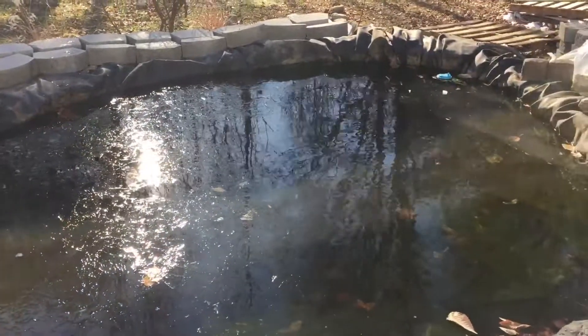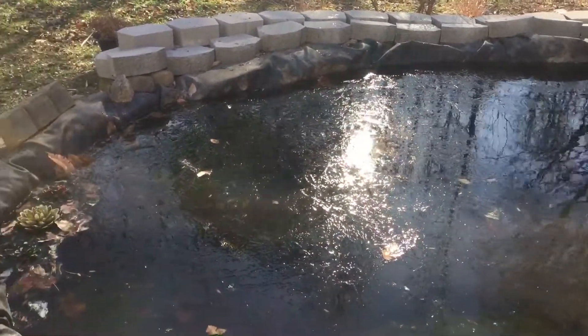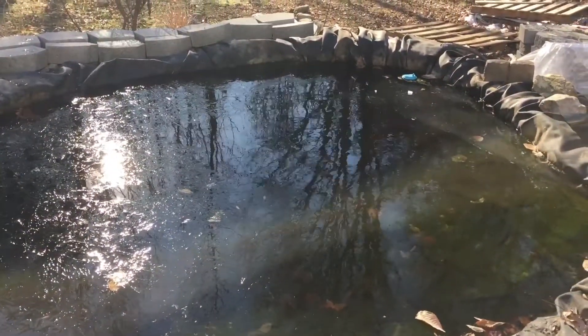I've taken the filters offline no more than about five minutes, and already — I don't know if you can see it on camera — but you can almost watch the pond freeze. Look at that. It's impressive to actually watch the water freeze before your eyes.